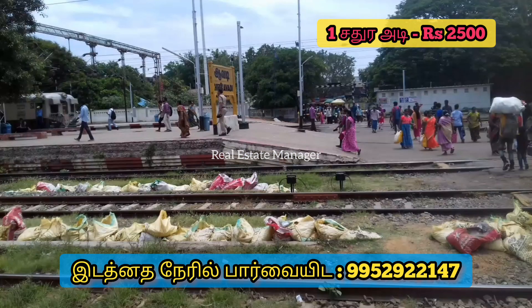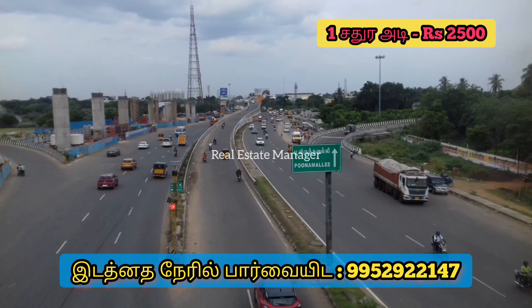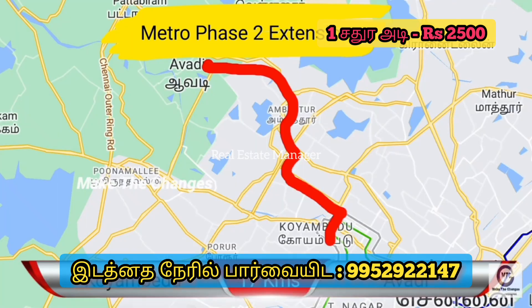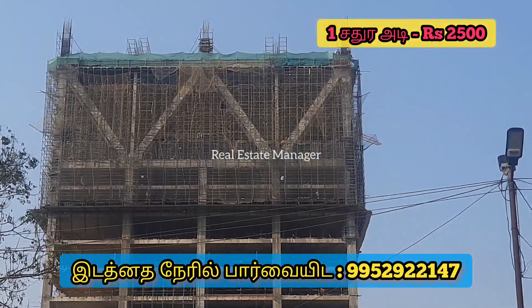For this, we have 15 minutes to a maximum of 20 minutes travel. We have Metro connectivity, a lighthouse nearby, and a new airport. We are going to start in Phase 3 and Phase 5.